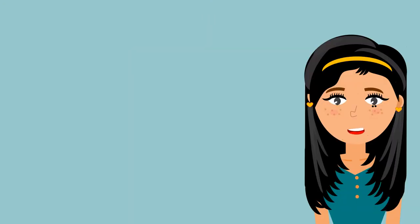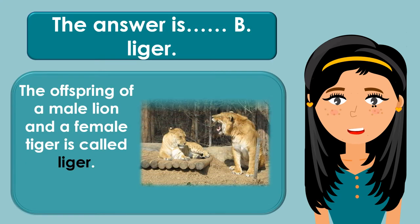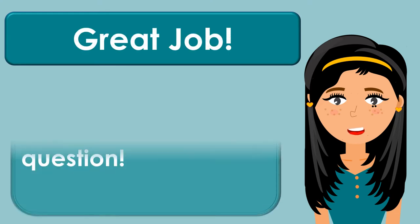The answer is B. Liger. The offspring of a male lion and a female tiger is called Liger. Great job! Let's have the next question.